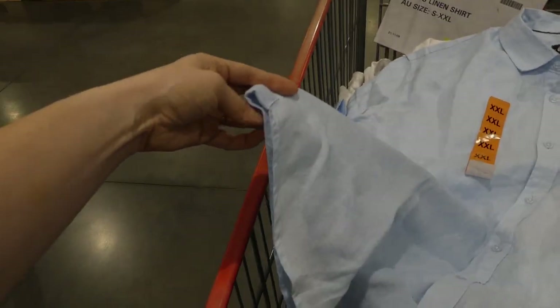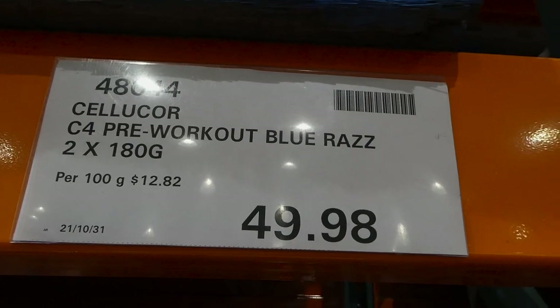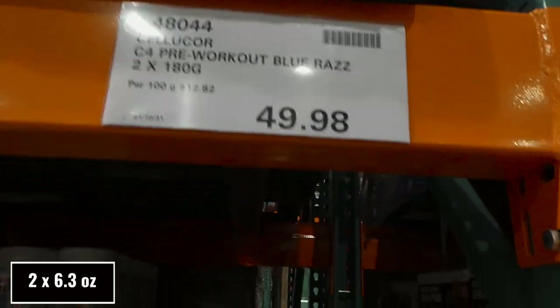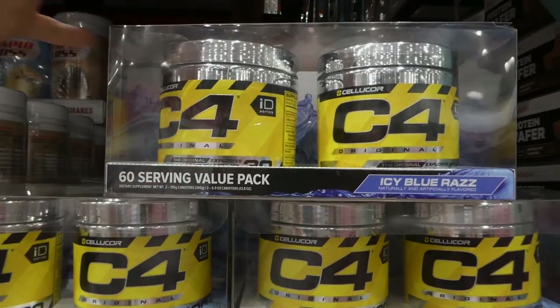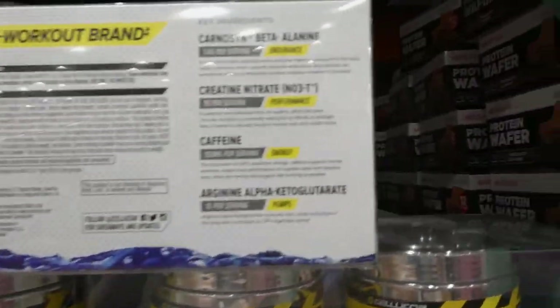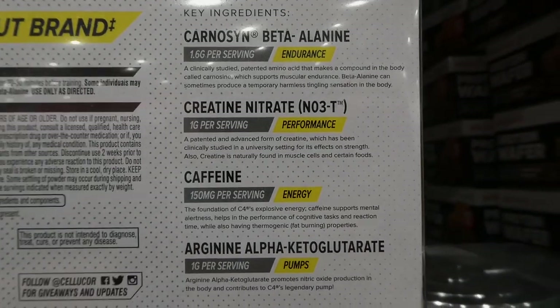Cellucor C4 pre-workout in Blue Razz — two of the 180-gram containers for $49.98, on manager's special. It has 60 servings total. It's naturally and artificially flavored and contains ingredients for endurance, performance, energy, and pumps. You just take one scoop.